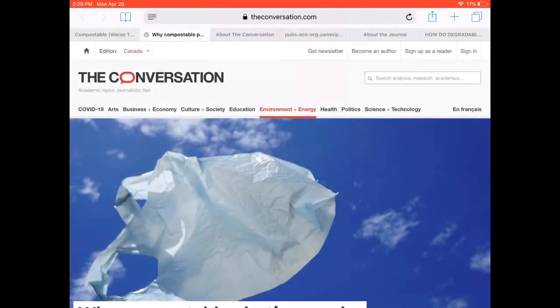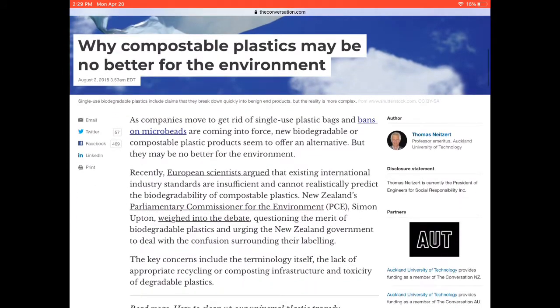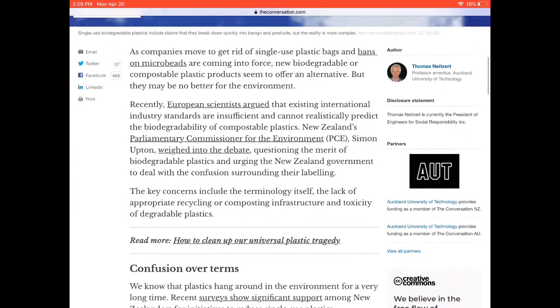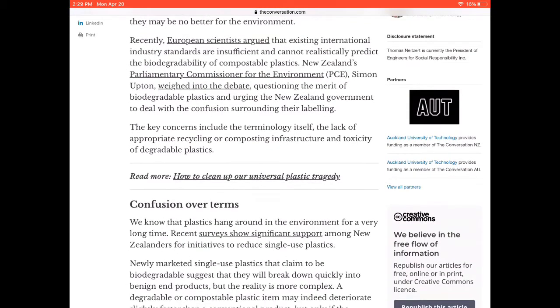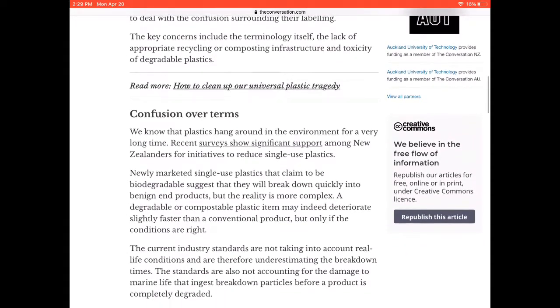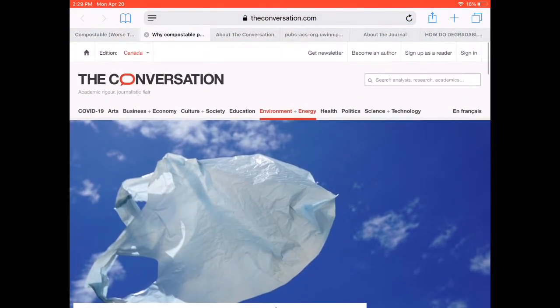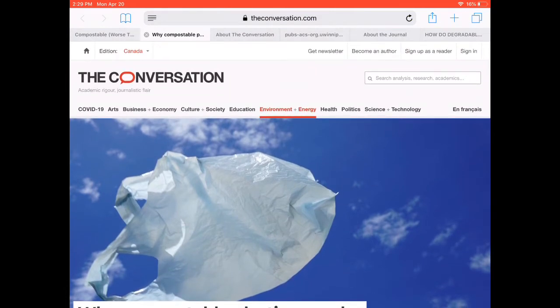The second example is from The Conversation. This is a website that provides academic information to journalists and the general public in an effort to improve the quality of information used in public discourse. A careful comparison of this source with the last one will reveal that the quality of writing is significantly higher, and the way the author treats the topic feels much more academic. In addition to this gut feeling, we can also see the author's name and explore their academic credentials. In this case, the author holds a PhD in mechanical engineering and is a professor at Auckland University of Technology. We can safely say the author is an academic, but based on the mission of the site to share information with the general public, we know this audience is not, at least not exclusively, academic.